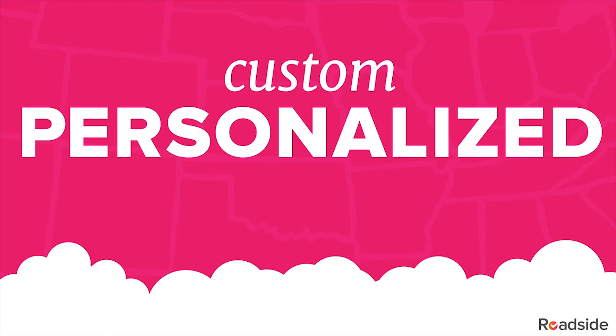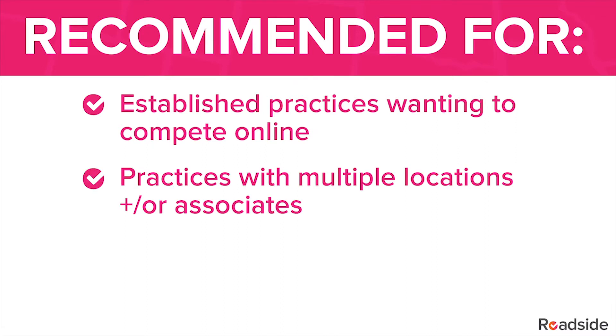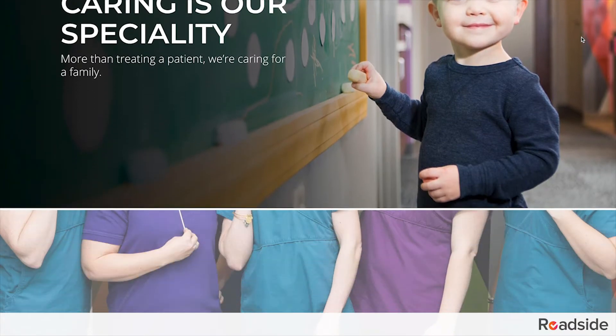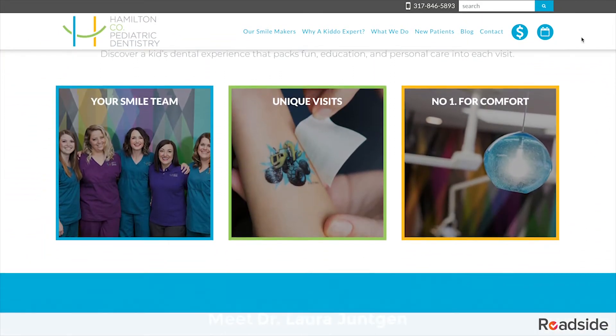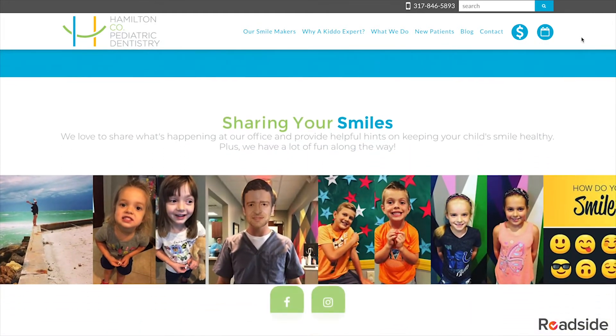Our second website level is Custom Personalized, recommended for established practices wanting to compete online, practices with multiple locations and/or associates, and practices who want to promote prime services. This level is more like a Mercedes — it has a few more bells and whistles, but it's not just a status symbol. This is a solid piece of machinery, and with twice the design and development time, you'll be able to add more of your personality.